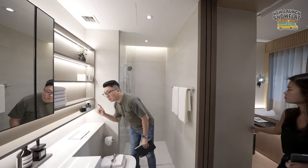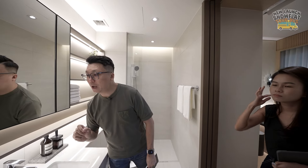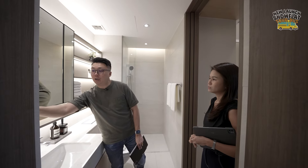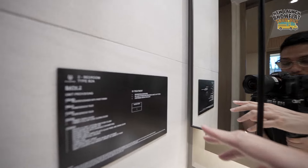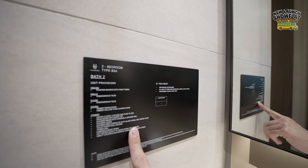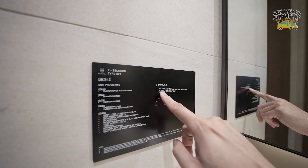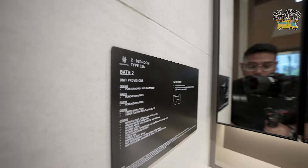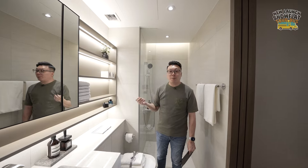Do take note: lighting may not be included as standard. When visiting a show flat, always look out for the notice boards that tell you which items come with the unit and which are ID treatment. In this unit, all light fittings and integrated cabinet light fittings are ID treatment — they're there to give you inspiration for renovation, but don't expect them by default.